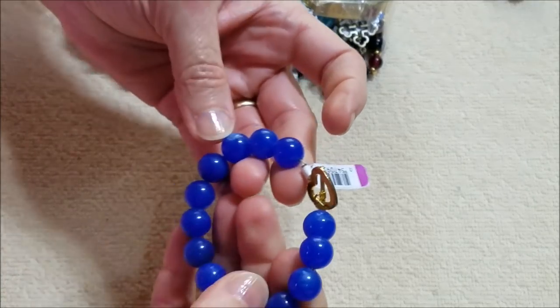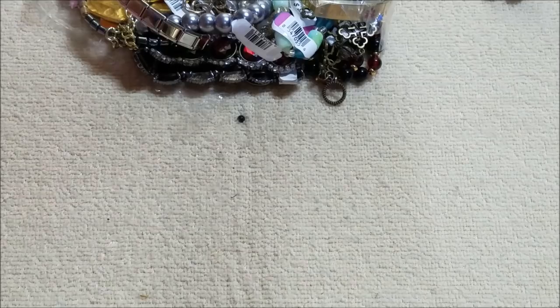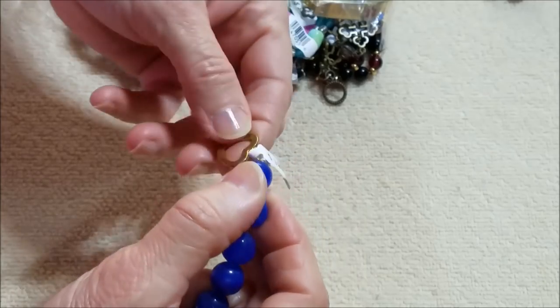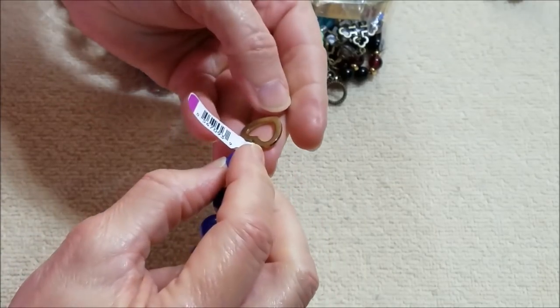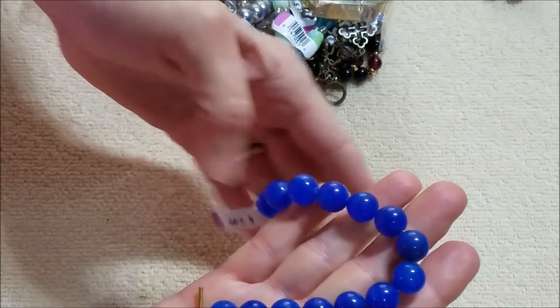Now these are probably glass — I'm not sure, they're very very cold, so my guess is glass, but I'll take a closer look at them later. Very pretty blue.